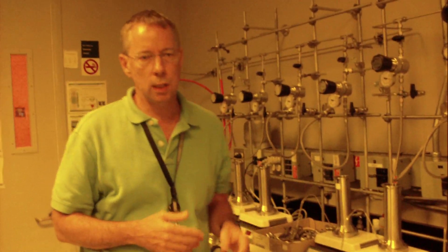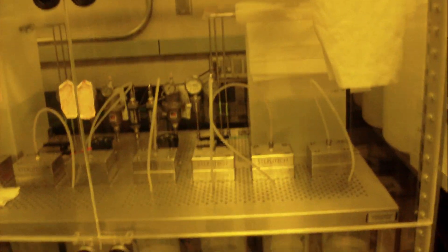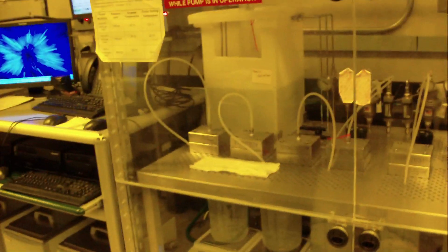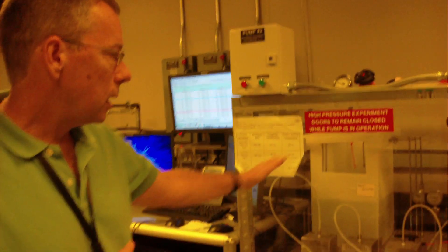The next step is to get a little more serious. All of this equipment has been made at the Almaden Research Center in our model shop. These are called cross-flow filtration apparatuses. It's all computer controlled.